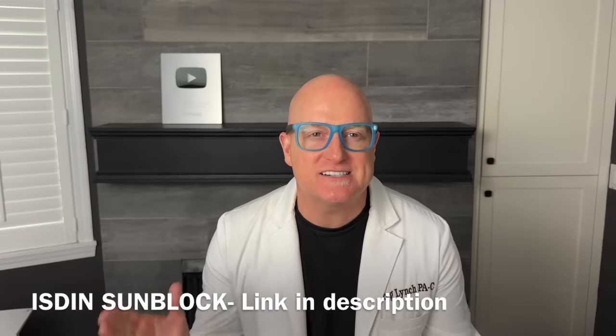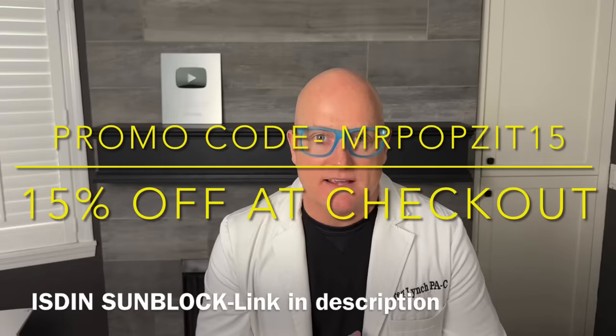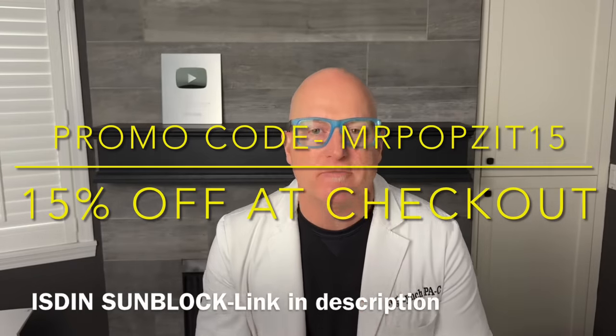My wife loves the tinted so much she stopped using foundation. Only available online or in the doctor's office, and this link only works in the United States. Literally the best sunblock I've ever put on my skin.